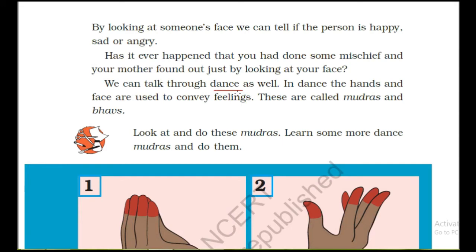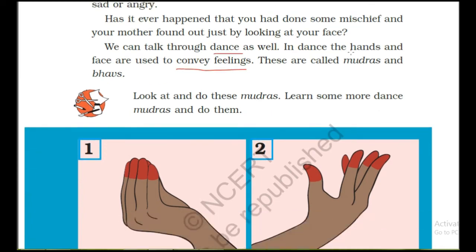In dance, the hands and face are used to convey feelings. In dance also we use our hands and face to show our expressions. We don't speak, but through our hands and face we show the feelings. These are called mudras and bhavs.